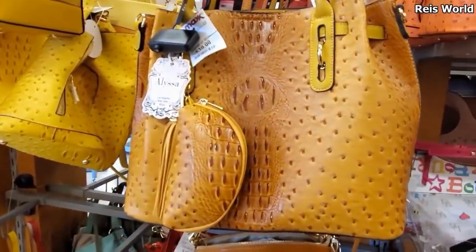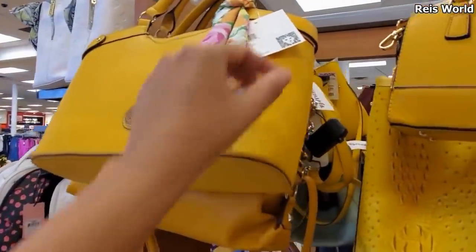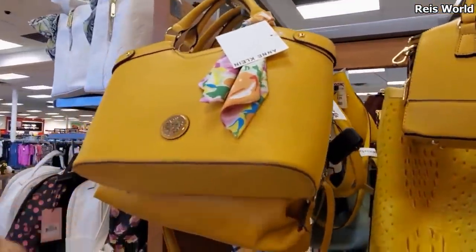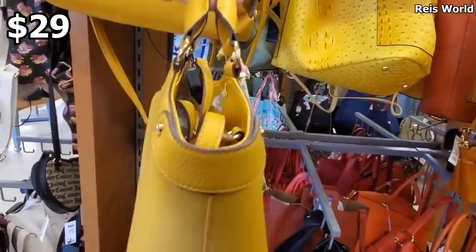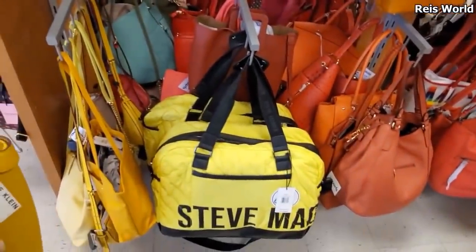Alyssa here for $39 — Klein retails for $88. I think we've seen this one. Oh, it's only $29 for the yellow one. I have a very large Steve Madden at the bottom.